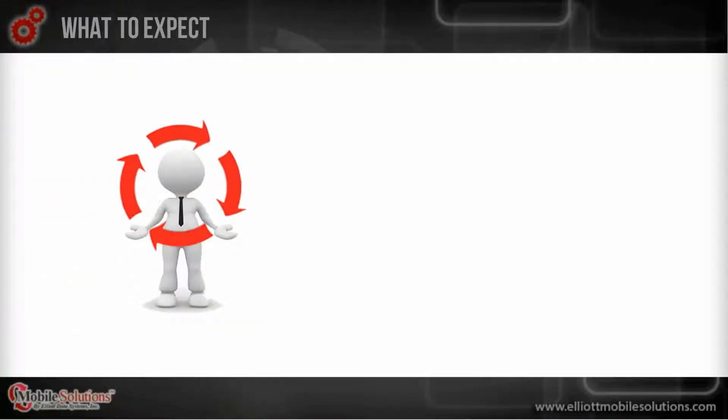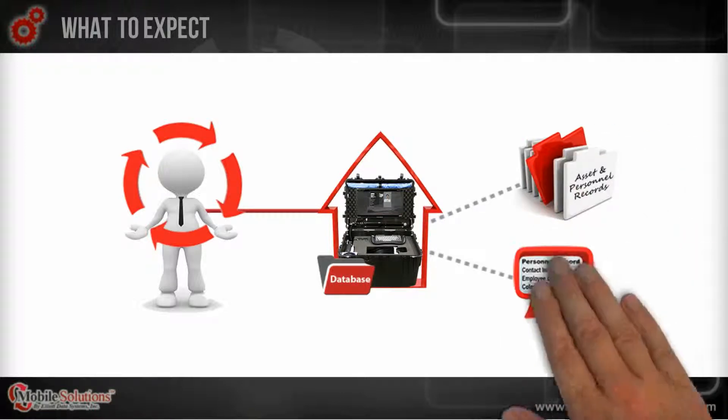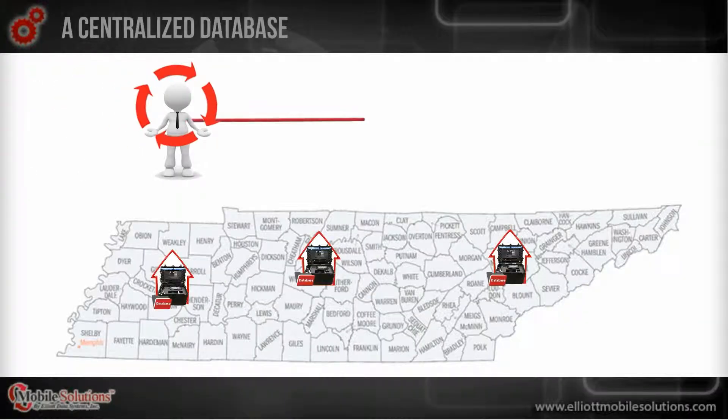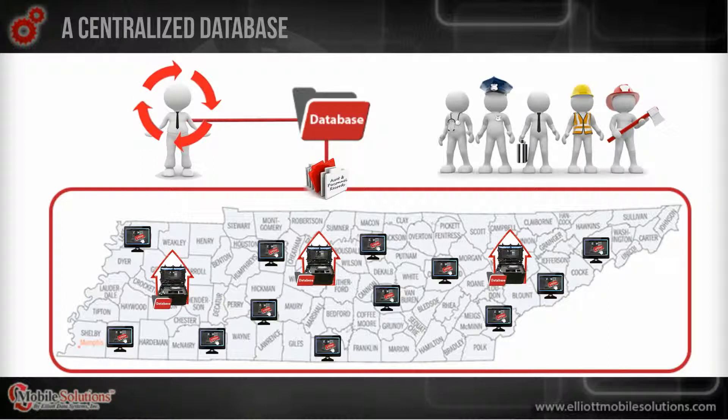And because STAN is the man, his frequent synchronizations ensure that data being stored on all mobile solution servers contain the same up-to-date information at all times, preventing any duplicated records from being created. STAN essentially creates one centralized database to manage all Tennessee emergency first responder data entered, by keeping that data synced and those participating departments connected to each other across the state.